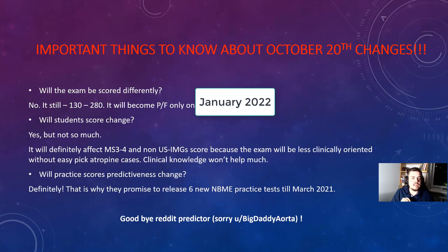The last important thing you need to know about these changes: will it be scored differently? No — it's still 130 to 180. It will become pass-fail in January 2020. So if you take your exam before that date, everything will be fine. Will student scores change? If clinically-oriented questions are deleted, MS3s, MS4s, and physicians could answer those easily. But now it will be much easier for MS2s who remember actual mechanisms of drugs.